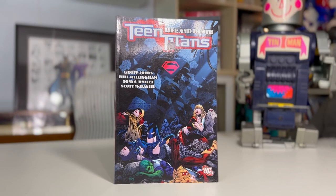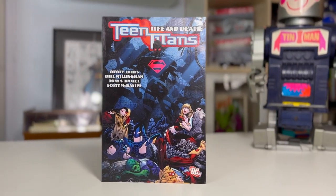Only one graphic novel sold this weekend. This is a Teen Titans Life and Death — great pictures, it's a paperback, all color and glossy. Went for $15.